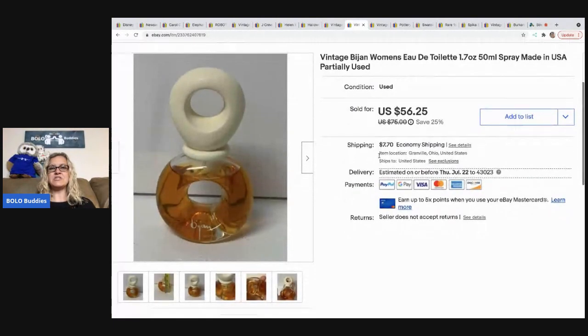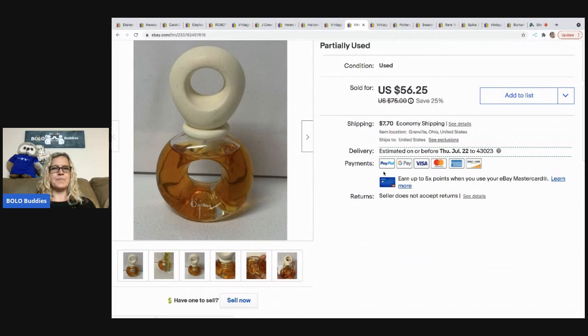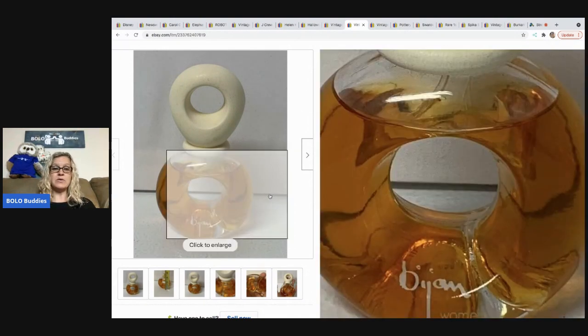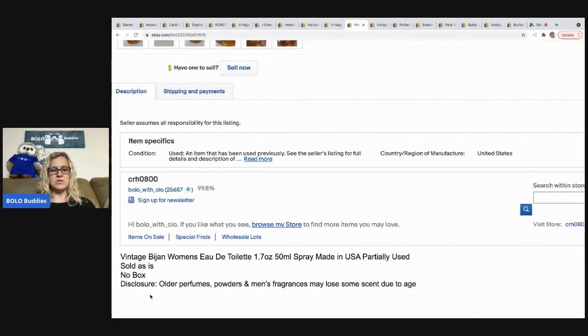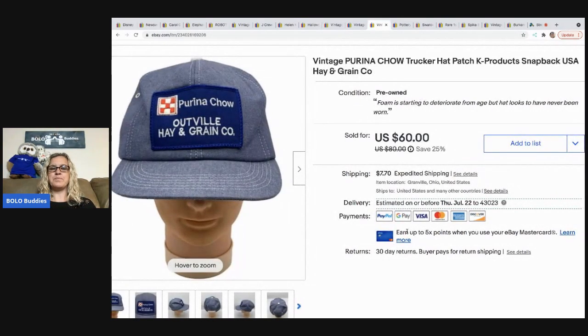The next item I sold is this vintage Bijou women's EDT spray, made in the USA, partially used. I listed it under 'other perfume collectibles' rather than perfume, because to list under perfume it has to be brand new. Under collectibles, someone might be buying it just for the bottle. In my description I put a disclosure that older perfumes may lose some scent due to age. I took a best offer of $56.25 and the buyer paid shipping.